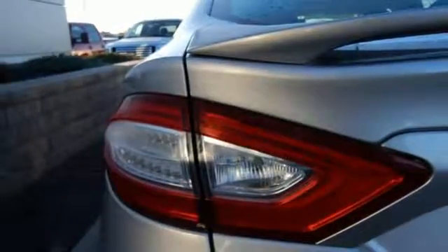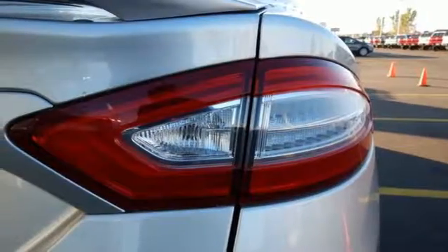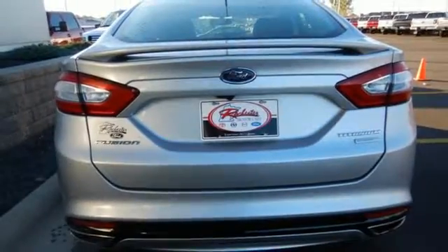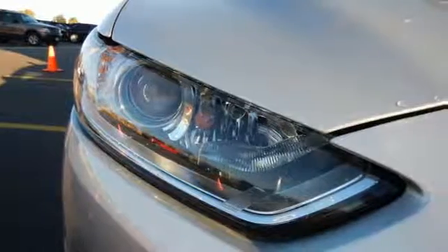MyKey provides added peace of mind by allowing you to set certain parameters for secondary drivers such as teens or valets. It also comes standard with speed control, an audio input jack, multiple airbags, and LED tail lamps.